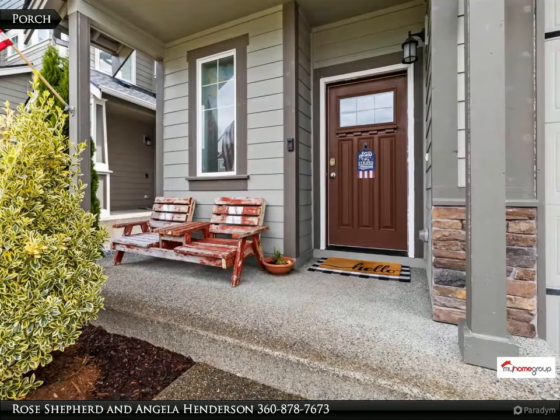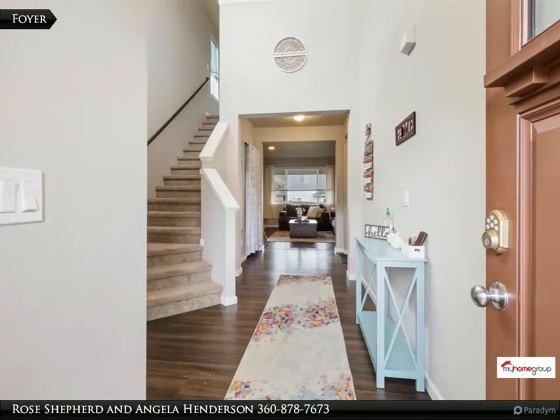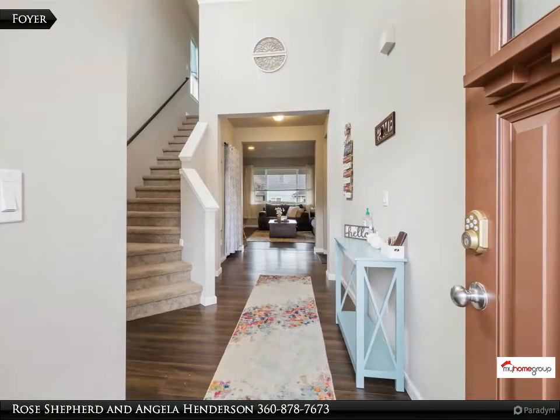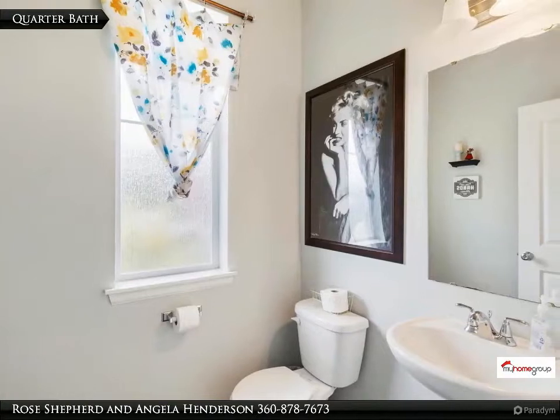Beautiful kitchen with granite slab and full decorative backsplash. Laundry slash utility room is conveniently located upstairs. Spacious main bedroom with 5-piece main bath and large walk-in closet.